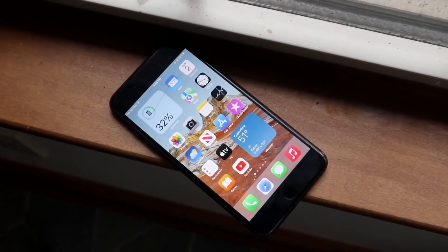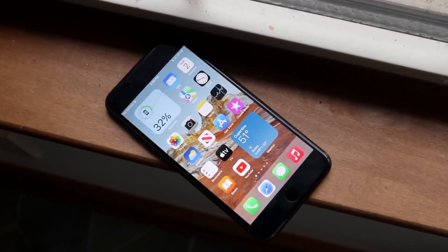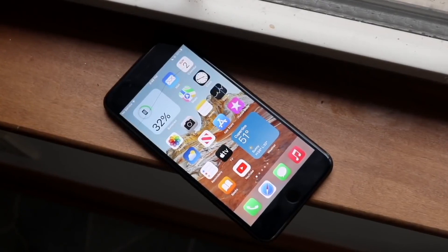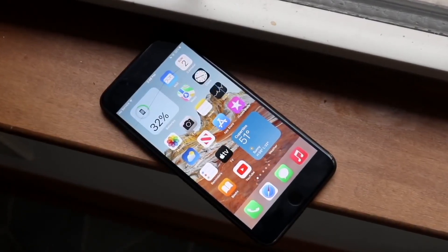So that's pretty much the device list for the most part. If you guys have any other questions or anything like that, let me know in the comment section below. Hit the like button and definitely hit that subscribe button. I love every single one of you guys.